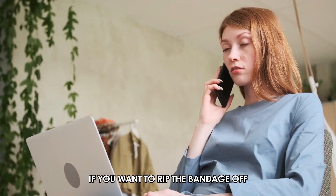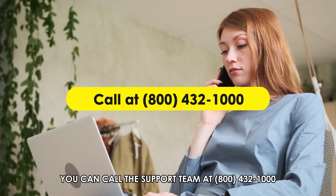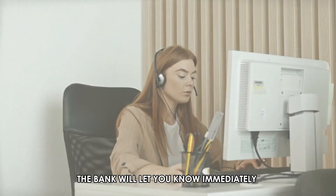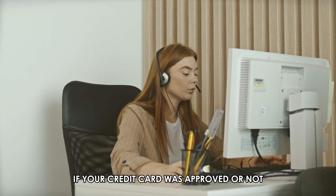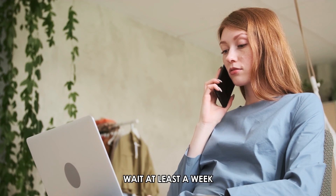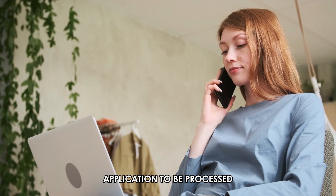If you want to rip the bandage off, you can call the support team at 800-432-1000. The phone number is in the description. The bank will let you know immediately if your credit card was approved or not. Here's a tip: before you make the call, wait at least a week because it could take up to 10 business days for your application to be processed.